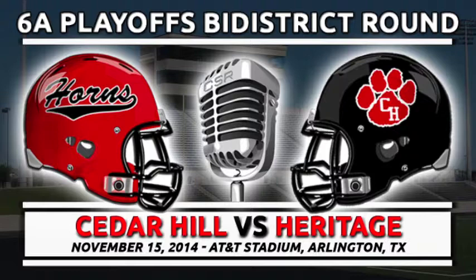With the score Colleyville Heritage 9, Cedar Hill nothing. Cedar Hill Longhorn football on the Champion Sports Radio Network.